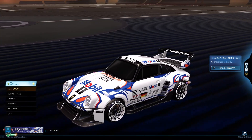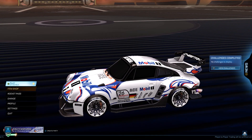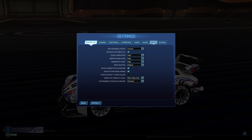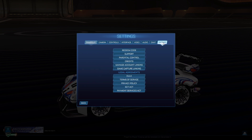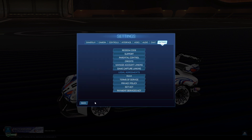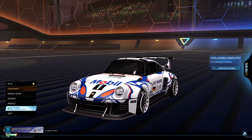With the code, you want to go to Settings, then Extras, then Redeem Code. Type it in — make sure you capitalize everything and put in the full code correctly — and then this baby's yours.